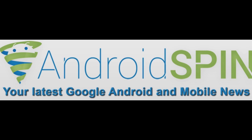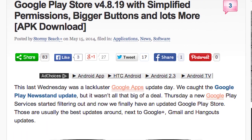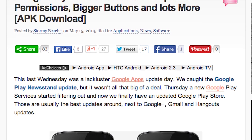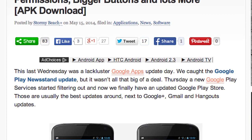A Samsung event, LG G3 renders — you guys, if you want to check those articles out, they're on the site. But I meant to record this video yesterday about the new Play Store. We all love it when the Play Store updates, everybody gets excited and it goes download crazy. Everybody wants the new version of the Play Store, and this version is 4.8.19. It has some simplified permissions and bigger buttons.